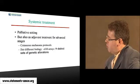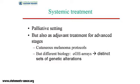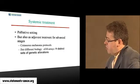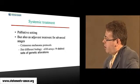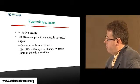Systemic treatments are usually used in the palliative setting for mucosal melanoma. But given the very bad prognosis and the very high rate of distant metastasis, maybe we should discuss adjuvant treatment using cutaneous melanoma protocols. However, recent reports have shown that mucosal melanoma has a different biological behaviour from cutaneous melanoma. For example, a CGH array study showed a distinct set of genetic alterations in mucosal melanoma.